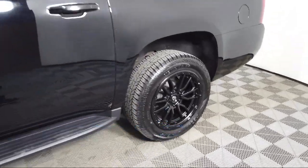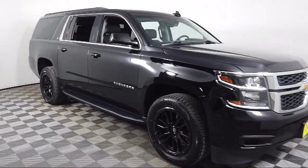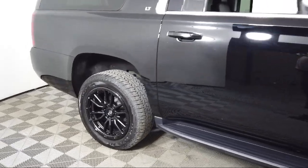Additional features include black assist steps, third row seating, heated door mirrors, rear park assist with audible warning, roof-mounted luggage rack and side rails, and a rear view camera.